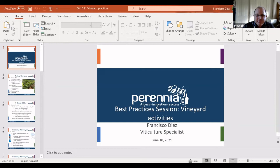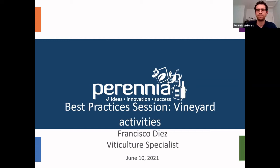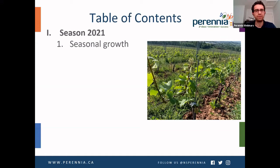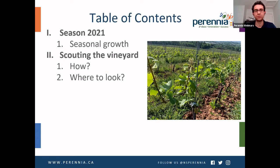Thank you, Steve. Good evening, everyone. My name is Francisco Diaz, I'm the viticultural specialist. Today I want to mention a couple of vineyard activities: a brief overview of season 2021, scouting the vineyard — how and where to look — activities like weed management, de-suckering and tucking, and tissue sampling for nutritional management purposes, which will be very crucial given that bloom is coming quite soon.